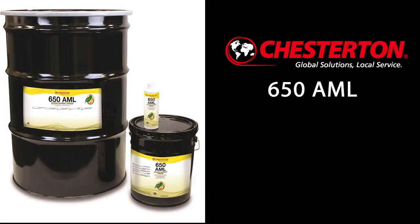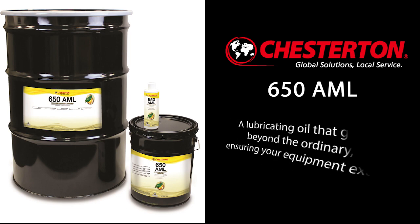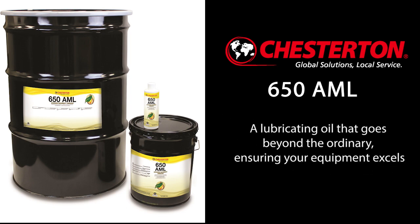With Chesterton's 650 AML, you're investing in reliability and longevity. Place your first order today with your local Chesterton distributor and experience the power of 650 AML, a lubricating oil that goes beyond the ordinary, ensuring your equipment excels.